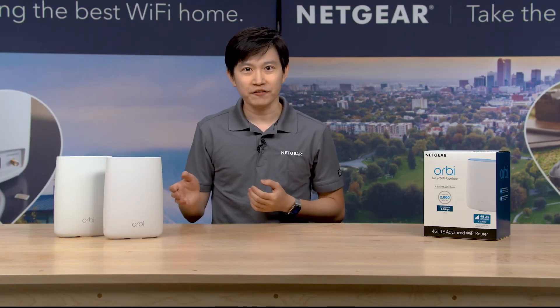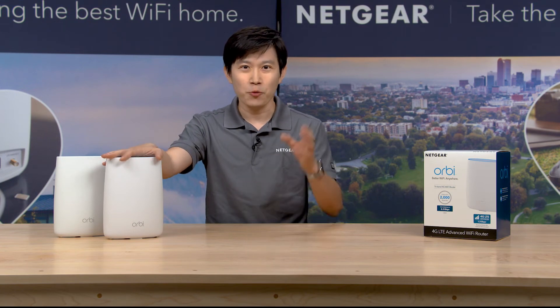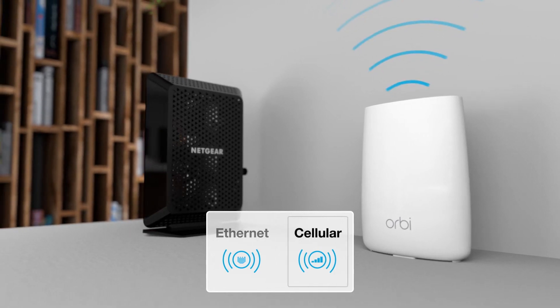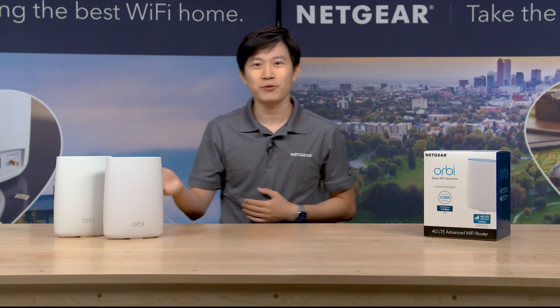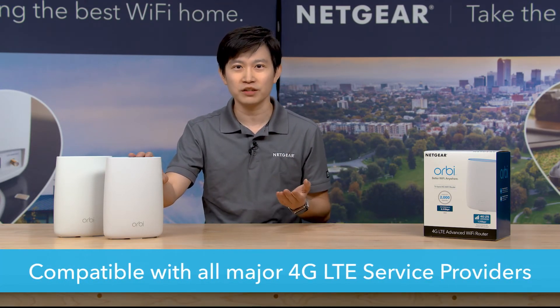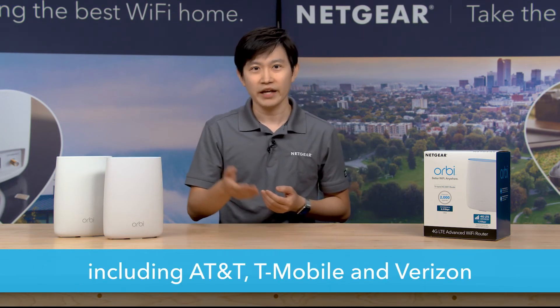With the Always On Internet feature, you can easily combine the Orbi LTE router with your existing broadband modem and seamlessly switch over to the LTE network when your primary broadband internet becomes unavailable. The Orbi LTE router is also compatible with all major 4G LTE service providers, including AT&T, T-Mobile, and Verizon.